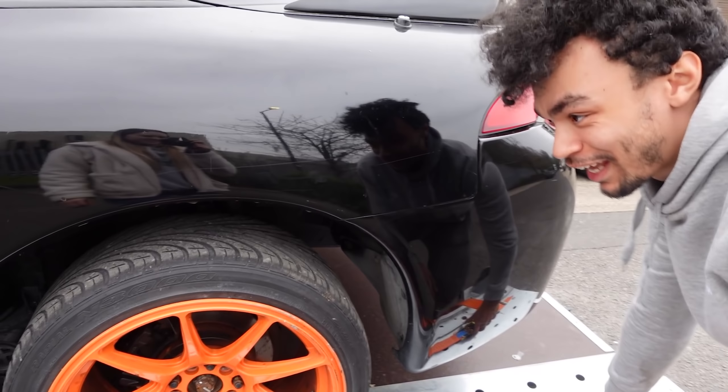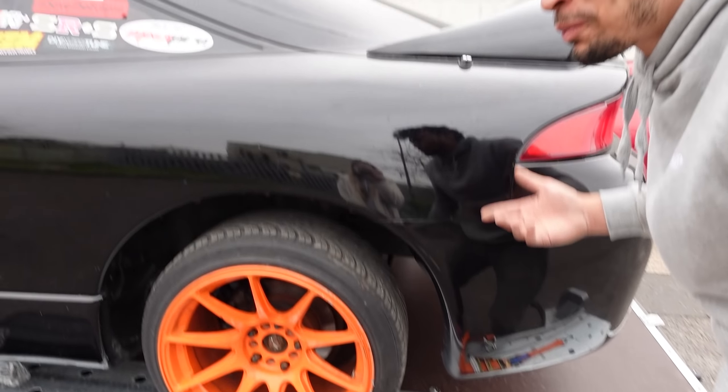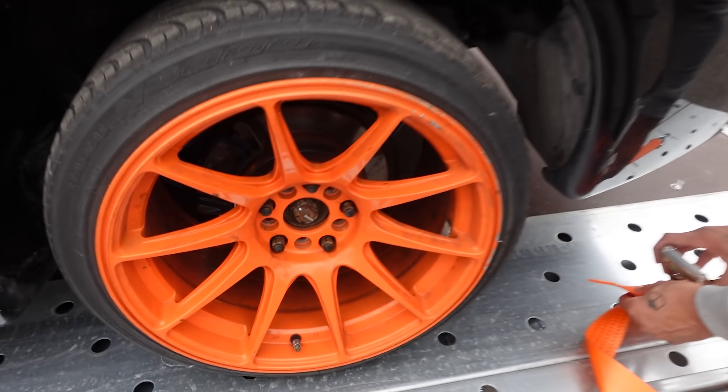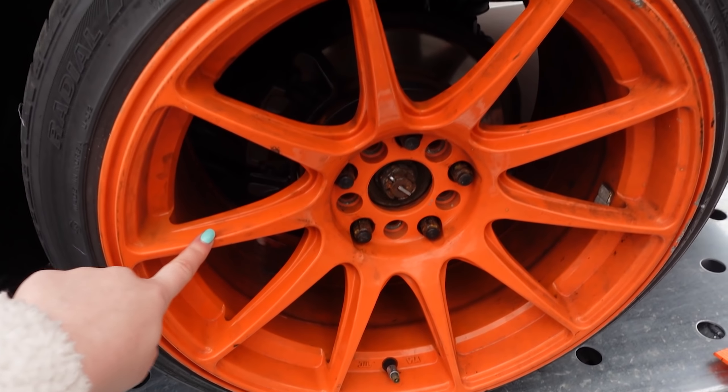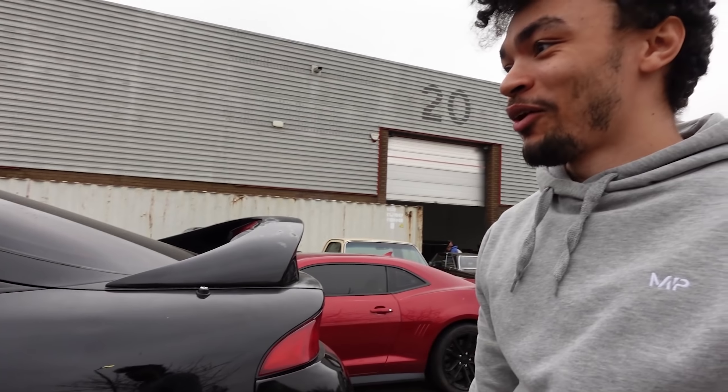I've not actually had a proper look at it yet, I'm just kind of resisting the urge. It looks better than I thought. I was just telling him that he should keep the orange wheels — just get them refurbished, but keep them. It's so weird seeing one.